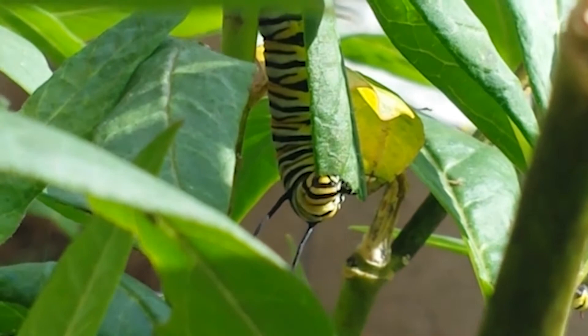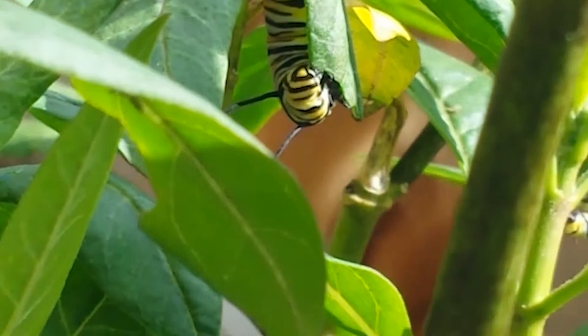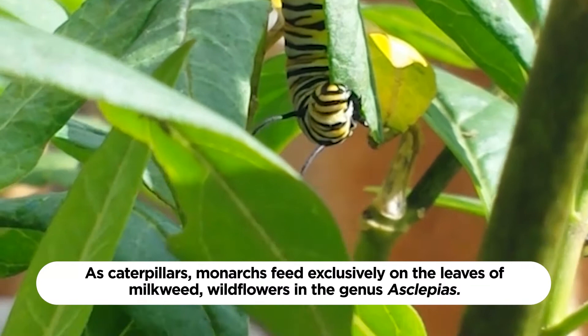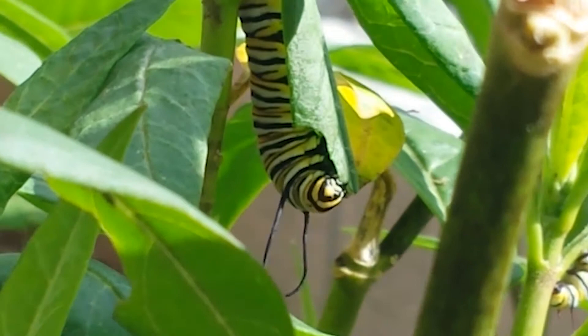Monarchs, like all butterflies, have a different diet during their larval caterpillar phase than they do as winged adults. As caterpillars, monarchs feed exclusively on the leaves of milkweed. Milkweed produces glycoside toxins to deter animals from eating them, but monarchs have evolved immunity to these toxins. As they feed, monarch caterpillars store up the toxins in their body, making them taste bad, which in turn deters their predators.